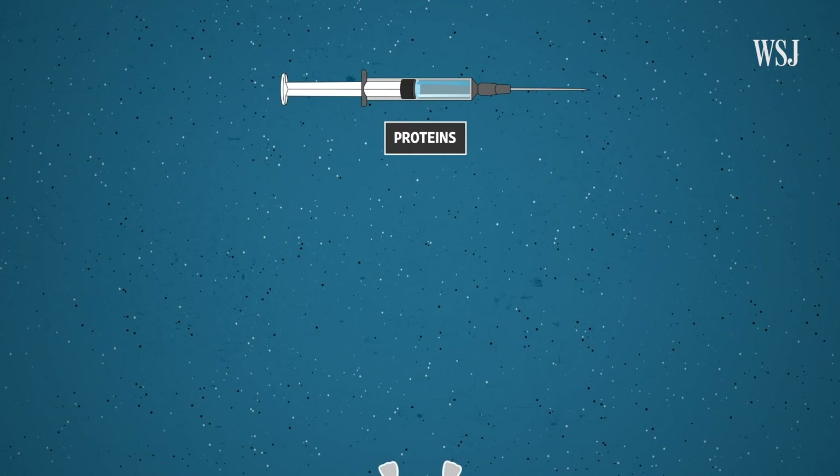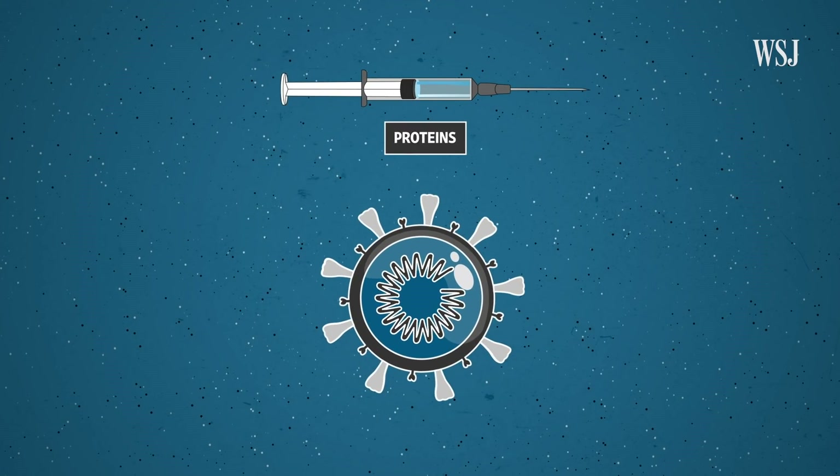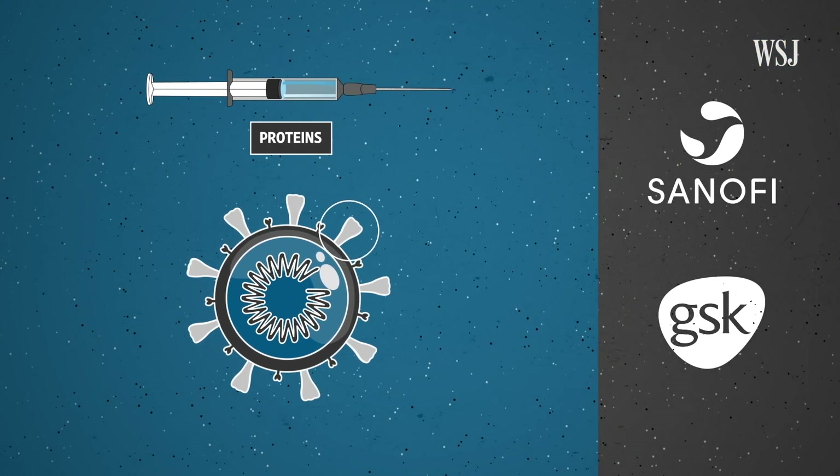Protein-based vaccines carry key parts of the virus into the body — for coronavirus, that's the spike protein. Sanofi and GlaxoSmithKline are among dozens of developers taking this approach.